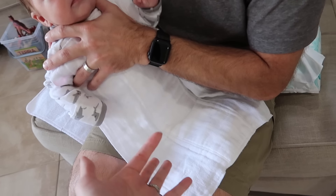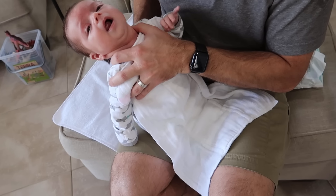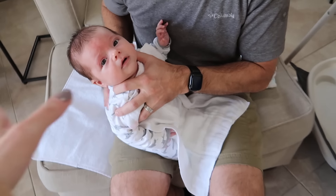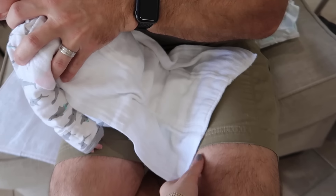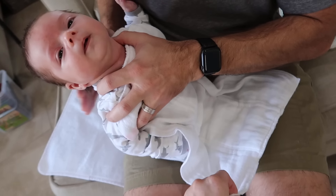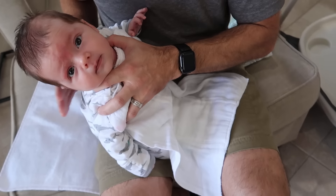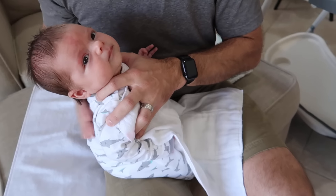So the first baby essential is these burp cloths — they're actually cloth diapers that we use as burp cloths. This baby boy spits up a ton after all his feeds. Since he has reflux, anytime we're burping him he kind of projectile throws up everywhere. These are super absorbent, and we find them the most practical. The really pretty decorative ones sometimes don't absorb spit-up as well as these do.